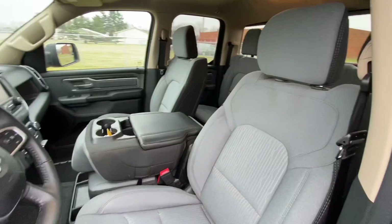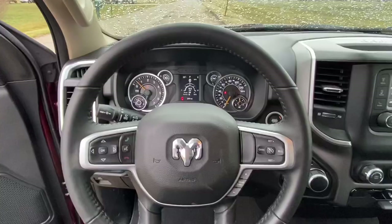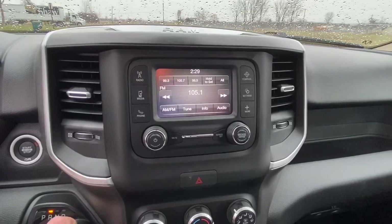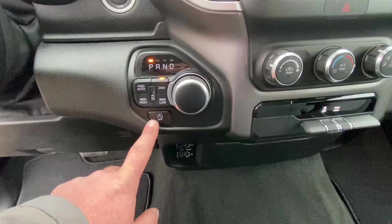It's got remote start and we've got both keys. 299 miles on this truck. Leather wrapped steering wheel, cruise control, Bluetooth. It's a Uconnect 5.0 radio. You can see there's the backup camera. It's all turn dial — the twist knob for the shifter.